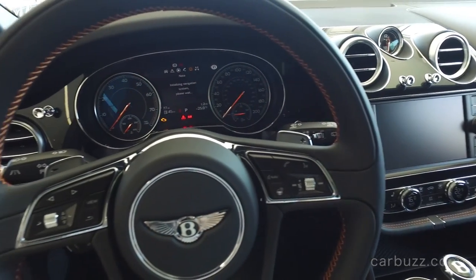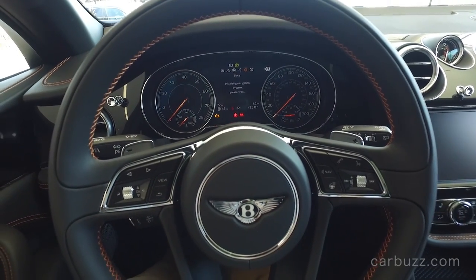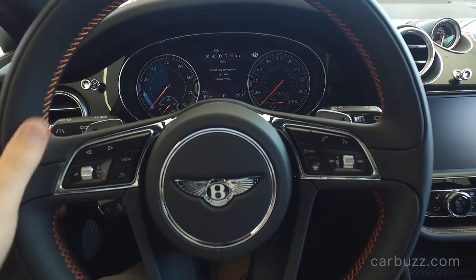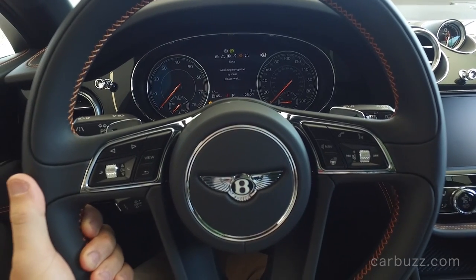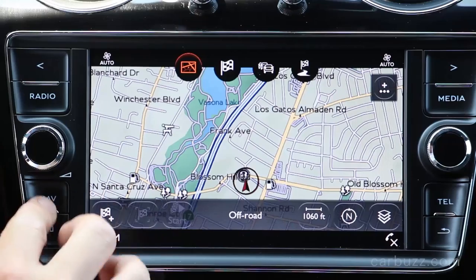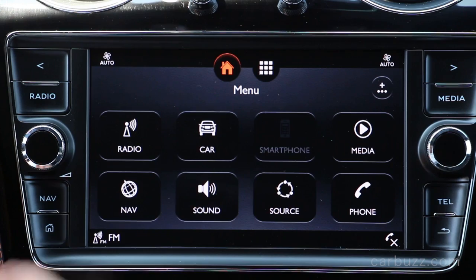If you remember back to that A4 we reviewed, it was just like, holy crap, that is ridiculously cool — because you can get the entire nav system map right in front of the driver. But there are enough other amazing things about this car not to worry too much about that.